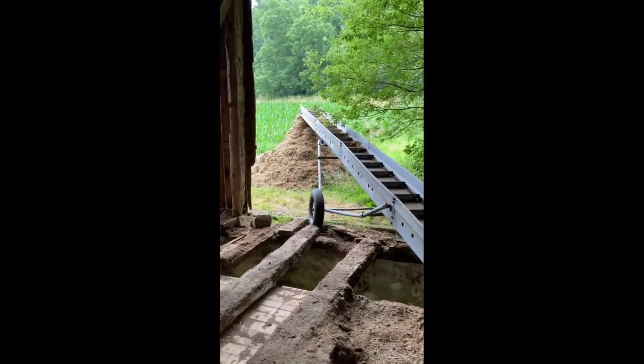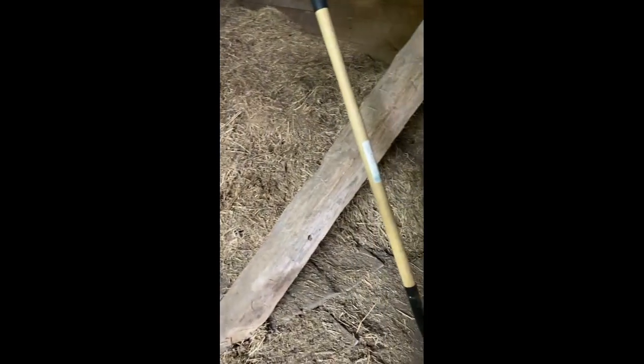I'm about an hour and a half in. I'll show you the progress we've made so far. There's the pile and here's some bare floor where there wasn't bare floor before, but man, there's still a big pile of straw in there.